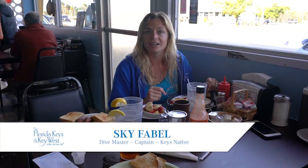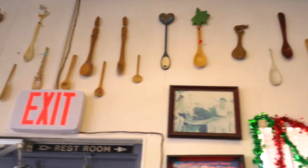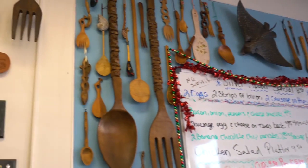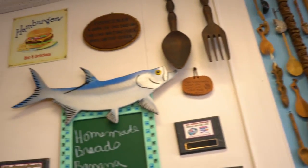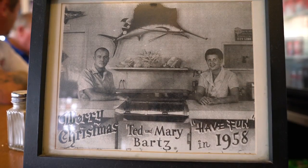Good morning. I just stopped by at the Wooden Spoon — it's right off US 1 here in Marathon. Getting ready to go out diving today, and I love to come here because it just feels like I'm at home. I love to order something they're known for called the Silver Spoon, and you have to come try it yourself to see what I'm talking about.